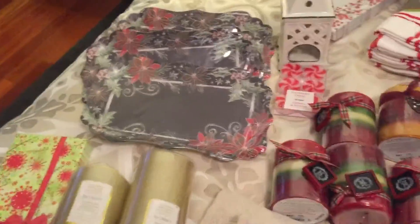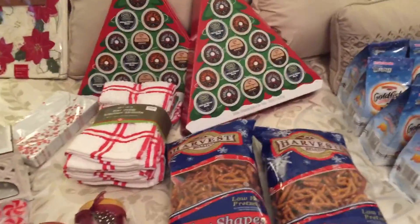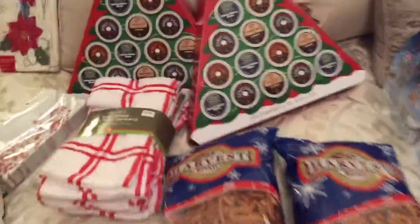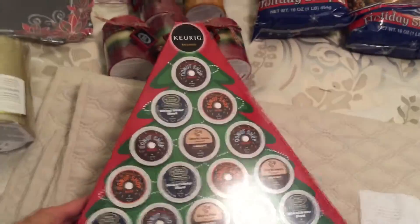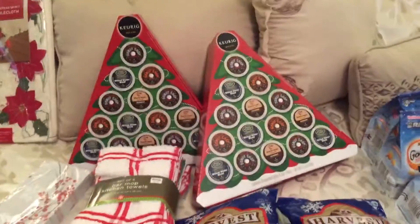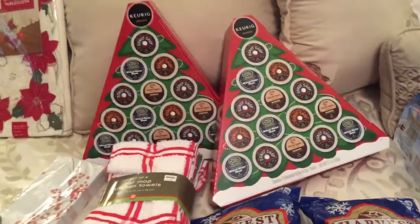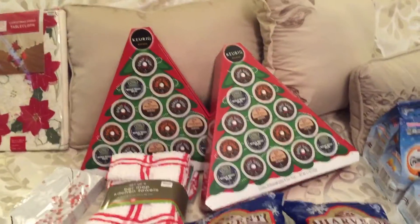The other store I stopped at on the way home was Bed Bath & Beyond — they had their Christmas items marked down to 70%. I was able to find just two of these K-cup trees. I bought some at 50% off before, and now they were marked down to $1.99 per pack, which is about $0.26 a K-cup. I was able to combine a few things and use a coupon, so I ended up getting these for $2.72, which is less than $0.20 a K-cup. So that was really good.